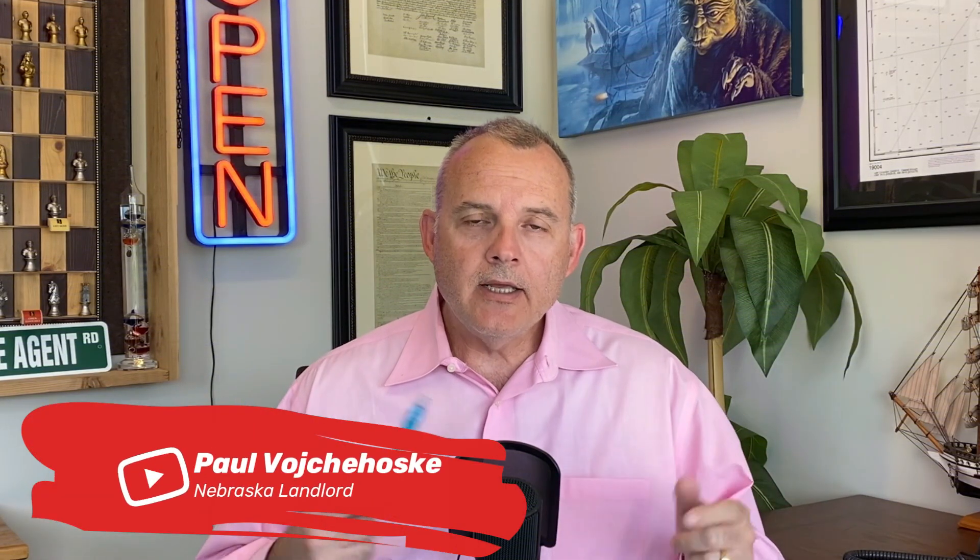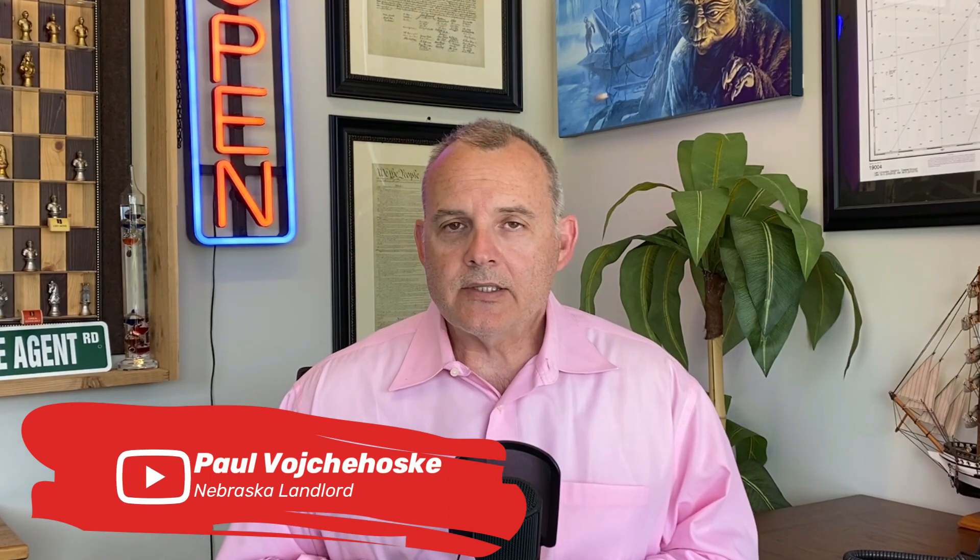Hey everyone, if we're meeting for the first time, my name is Paul Vichesky and welcome to Nebraska Landlord's YouTube channel where my mission is simple — and that's to enhance that landlord-tenant relationship which is so often abused by all involved.